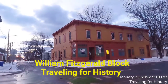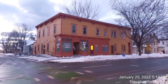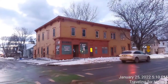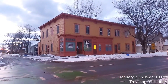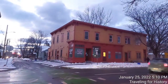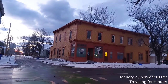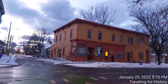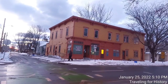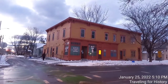Well, a fine good evening everyone. This is Patricia and I on Traveling for History. I'm in Burlington, Vermont today and the building we're going to talk about is this one — a beautiful orange and burnt orange right in front of us. This is the William Fitzgerald Block, an historic mixed-use commercial and residential building located at 57 to 63 North Champlain Street in Burlington, Vermont. Built about 1887, it is a well-preserved example of a period neighborhood store with residences above, and was listed on the National Register of Historic Places in 2012.